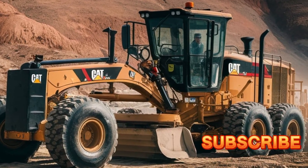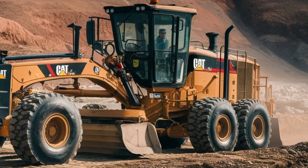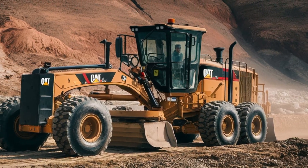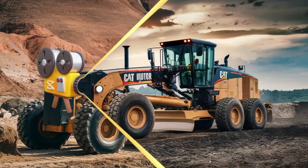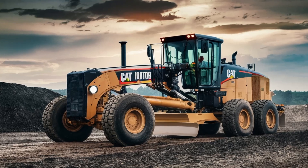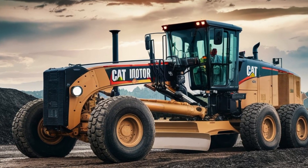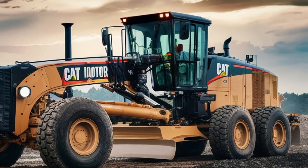Let's start with the engine. The 2025 Cat24 Motor Grader is powered by a robust Cat C27 engine, delivering up to 535 horsepower. This engine isn't just about raw power — it's also designed for fuel efficiency and reliability, ensuring that you can get the job done without worrying about downtime.